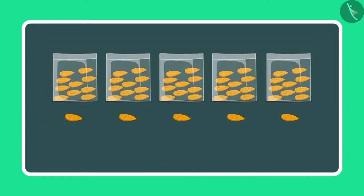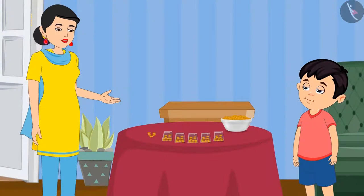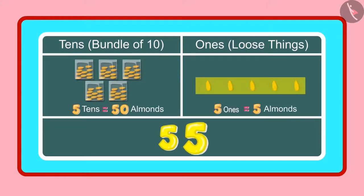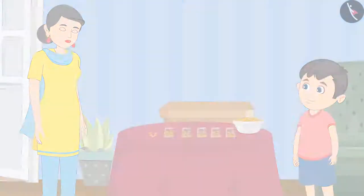It means 55 almonds. Yes Chotu, so can you tell me how many 1's and 10's are there in 55? Yes mummy, 55 has 5 tens and 5 ones. Very good, Chotu, you are absolutely correct.